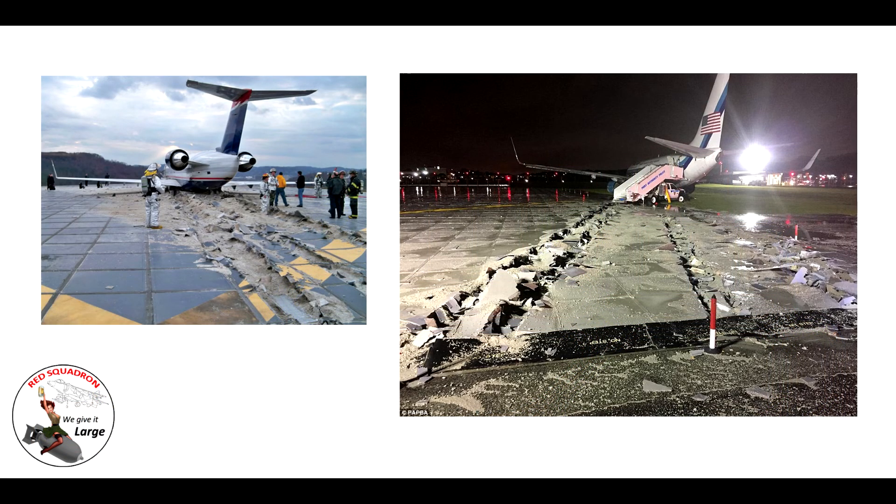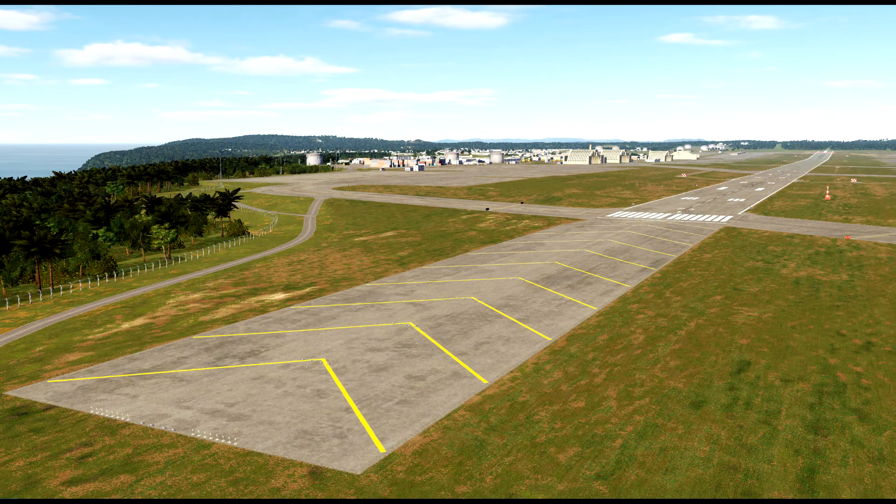That area will basically help to slow the aircraft down. You wouldn't want to drive a heavy fire truck onto it because it would actually sink into it — it's a bit like the escape lanes you sometimes see going down hills in case of brake failure. It's normally really soft, not heavily rolled tarmac. If an aircraft was to run into it, they would just sink in and it would help slow them down.